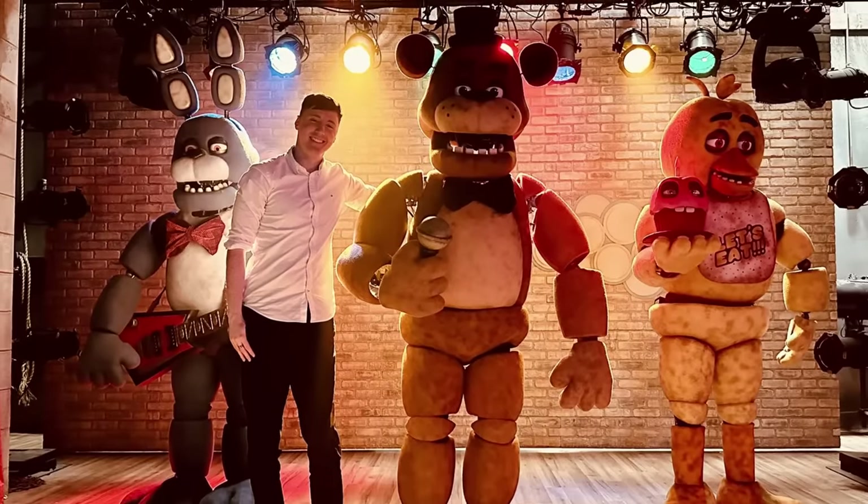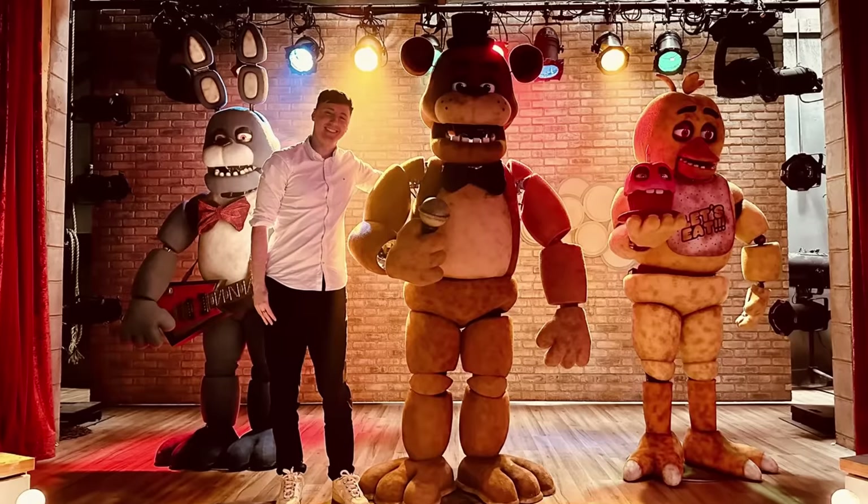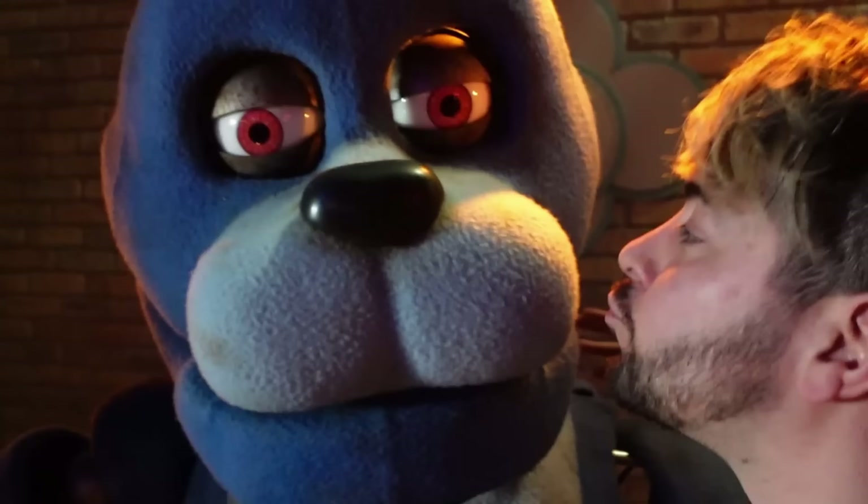Now we move on to our final piece of info. Tomorrow, on October the 21st, Docco, Razbowski, 8-Bit Ryan, and Baz will be posting their spoiler-free vlogs from their time visiting the set of the FNAF movie, meeting the animatronics and interacting with them — Docco's hugging Freddy Fazbear in this photo. You can see Ryan running away from Chica, Raz kissing Bonnie. Docco also mentioned that after the film releases, there will be another batch of vlogs most likely containing some more spoilery aspects of the film.